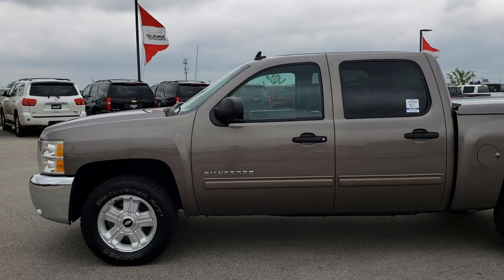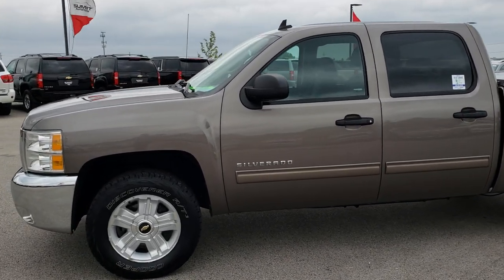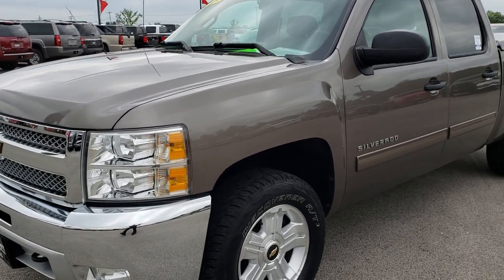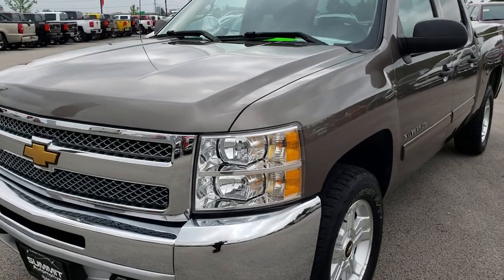This is stock number AT171B. We are here at Summit Automotive in Fond du Lac, Wisconsin, your new and used half-ton truck headquarters. Remember, we are the guys with the trucks on 41.